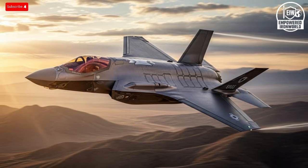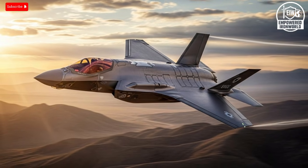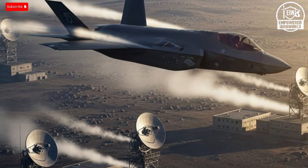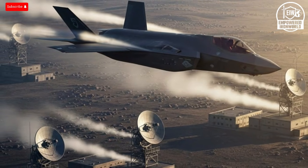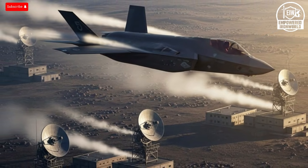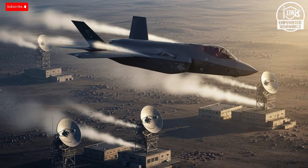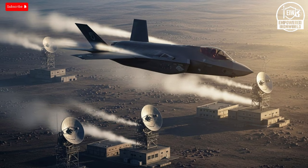Israel, however, took the F-35 and flew it straight into hostile airspace under live fire. They pushed it further than any U.S. test had ever gone, exposing weaknesses, confirming strengths, and demonstrating capabilities in situations the original engineers had only imagined. The U.S. watched, learned, and documented lessons that could never have been derived from a lab. The data Israel collected, the insights they shared, and the outcomes they produced created a blueprint for what the F-35 could achieve when confronted with true combat stress.